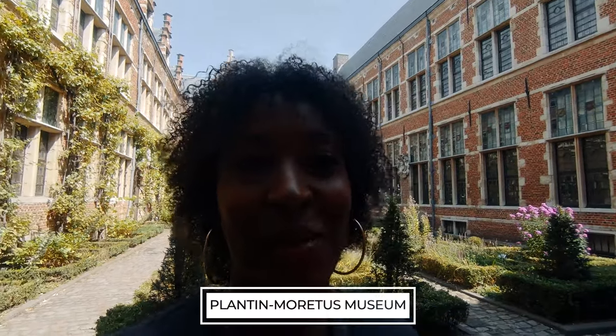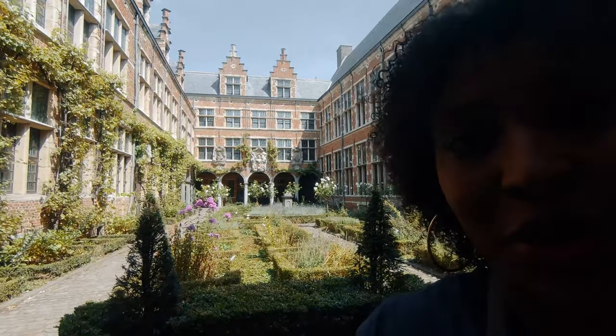Right now I'm in the Plantin-Moretus Museum — I'll put the full name below. It's the only museum on the UNESCO World Heritage list and it's one of the last printing houses in the world. Inside you can see all the printing history, which is really cool. But the coolest thing is this beautiful courtyard inside the museum.